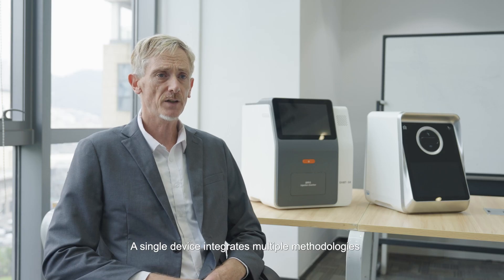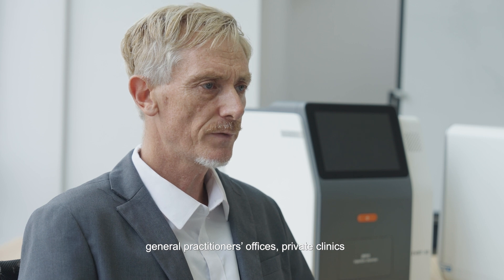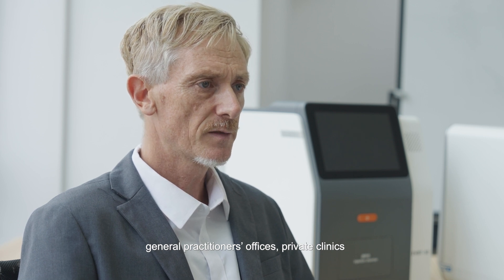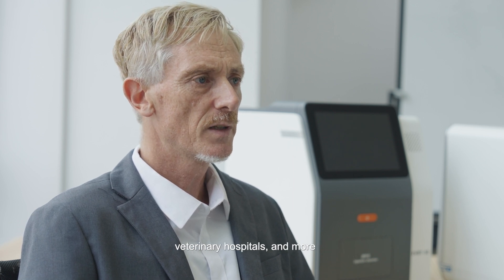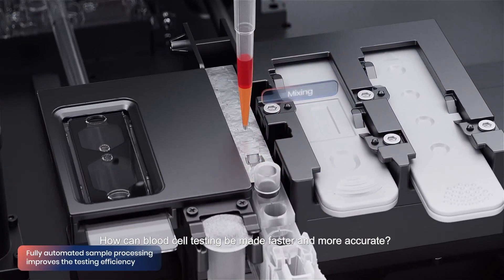A single device integrates multiple methodologies, enabling the testing of various parameters, making it suitable for pharmacies, general practitioners' offices, private clinics, veterinary hospitals, and more. How can blood cell testing be made faster and more accurate?